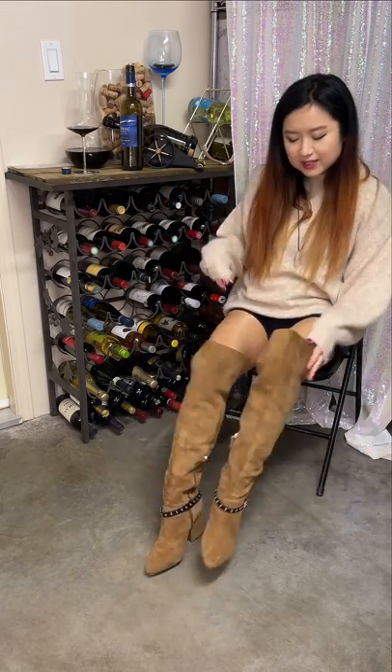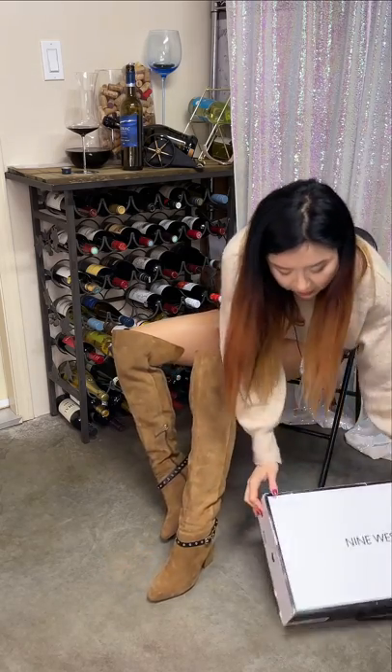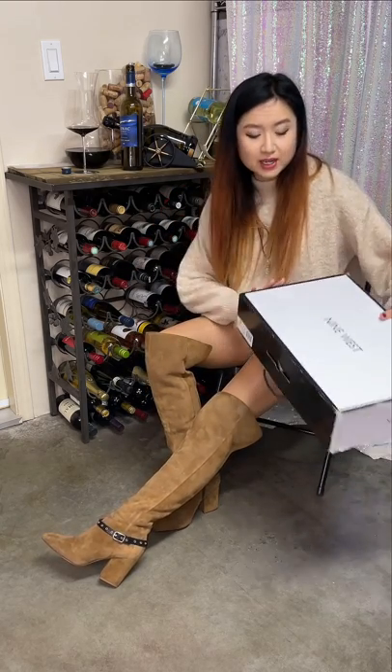Today we are wearing these thigh-high boots by Nine West — I have the box here. Thanks to these videos, we are not going out right now, but because of these videos I get to wear my nice shoes again.